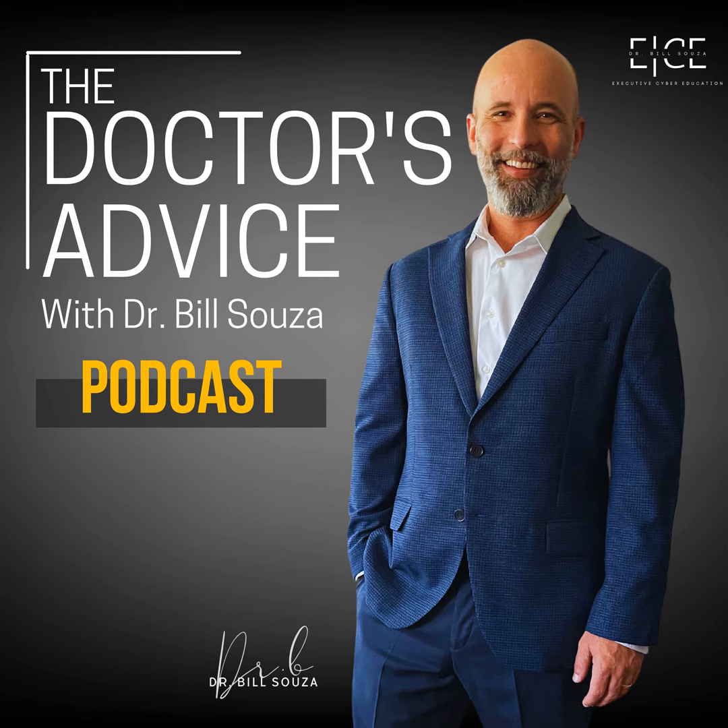Hello, and welcome back to the Doctors of Device, your weekly dose of cybersecurity wisdom. I'm Dr. B, your host, and today we're diving deep into the topic that's crucial for any organization, big or small: cybersecurity risk management governance.